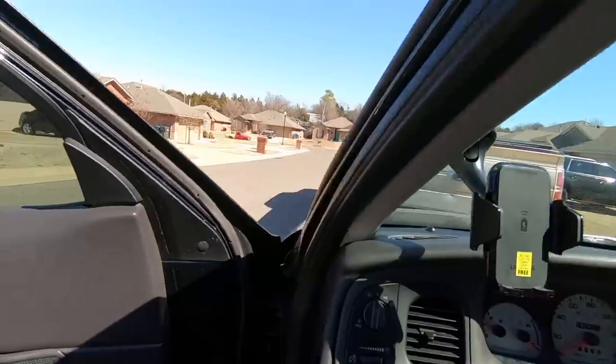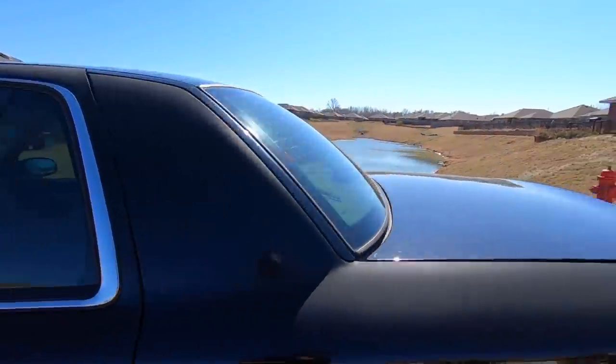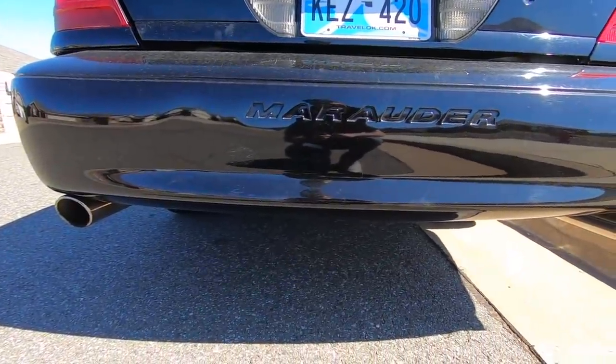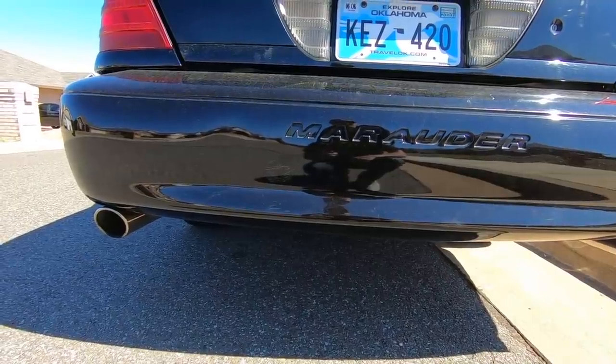We'll let her warm up — she needs a good detail on the inside, it's a little dirty. Listen to this exhaust — factory exhaust. I don't know about you, but I think it sounds great. It's not too loud, not too aggressive, but it sounds good.